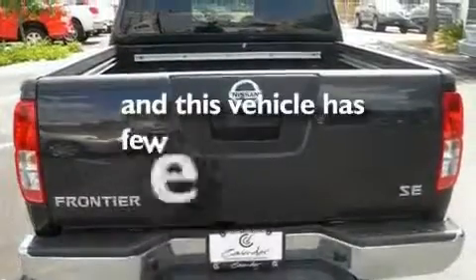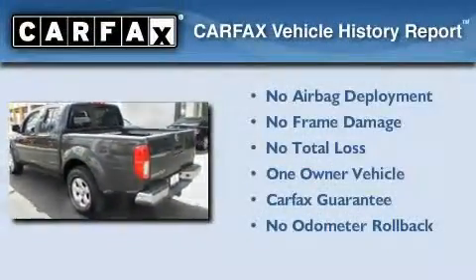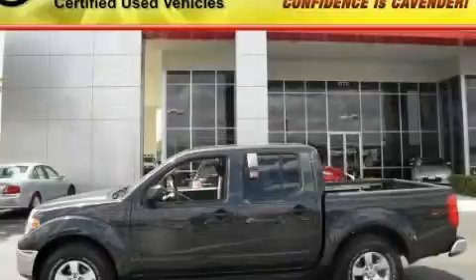This vehicle has fewer than 21,000 miles on the odometer. This Nissan has had only one owner and it qualifies for the Carfax buyback guarantee. Please call today to reserve this vehicle for a test drive.